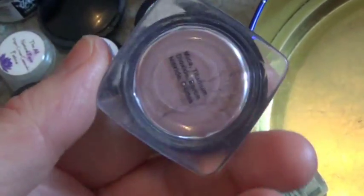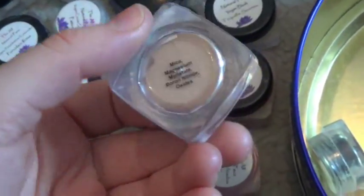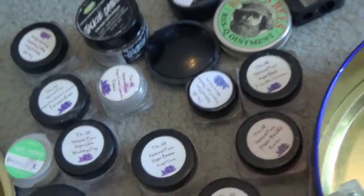Vegan Blush in Touch of Rose — I don't think I've used this yet but I wanted to get it. Vegan Bronzer in Angel Dust — I actually tried bronzing for the first time last night. I guess it was okay. I put some of the pictures on my Instagram — my Instagram is Steph Arizona with an extra A at the end.